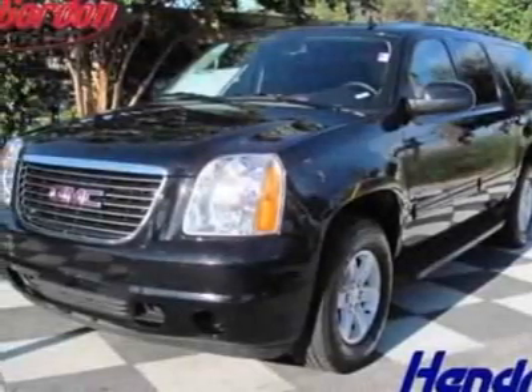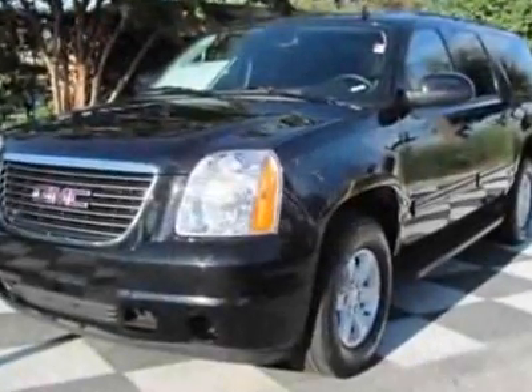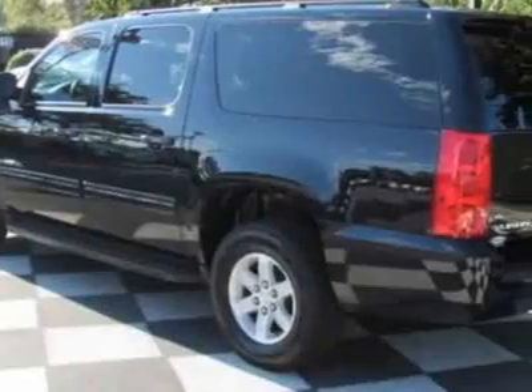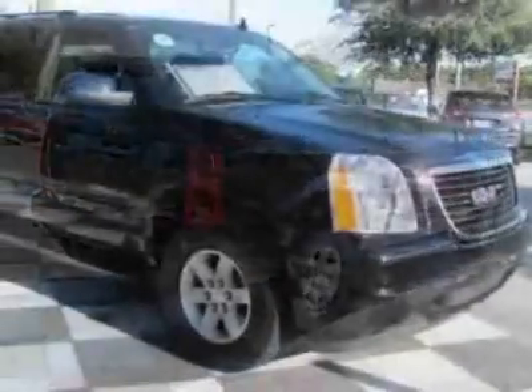Look at this certified pre-owned 2011 GMC Yukon XL. Carfax has certified this Yukon XL as having one owner. This Yukon XL has just under 330,000 miles. For your protection, this vehicle has a full factory warranty.